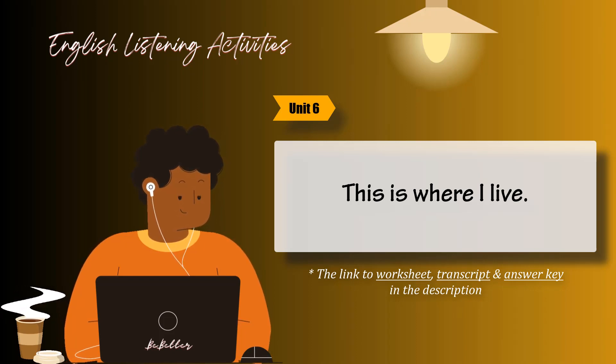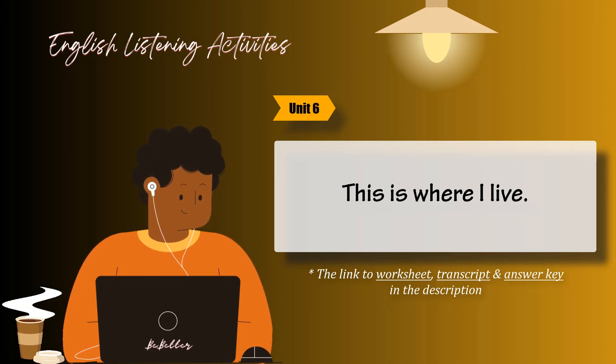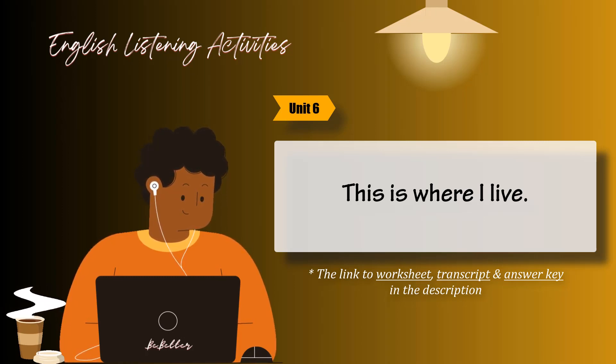Describing an apartment. Sample dialogue. How many rooms does the apartment have? There are two bedrooms, two bathrooms, a living room, and a kitchen. What furnishings are there in the living room? There's one in each bedroom. The living room also has a balcony overlooking the city.